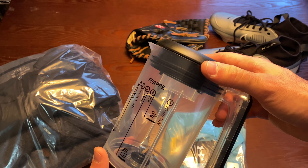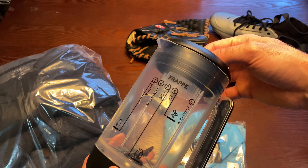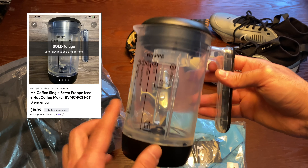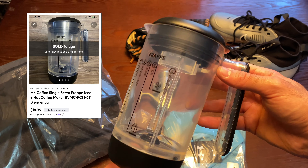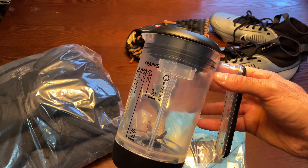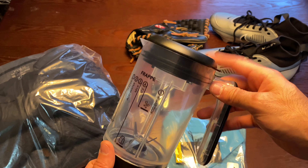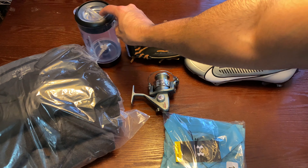This is a Mr. Coffee 3-in-1 Frappe cup — I don't drink coffee so I'm saying it wrong. I got it for $5.99 and sold it for $18.99. This one sold in about two days. It's an older model, and I think someone just needed it because theirs broke, so they bought it at my asking price. I'll take that.